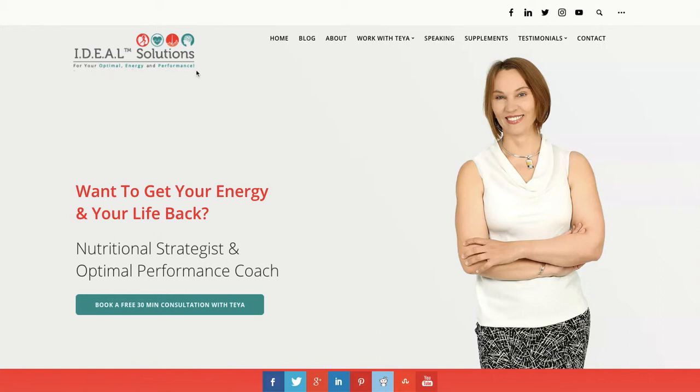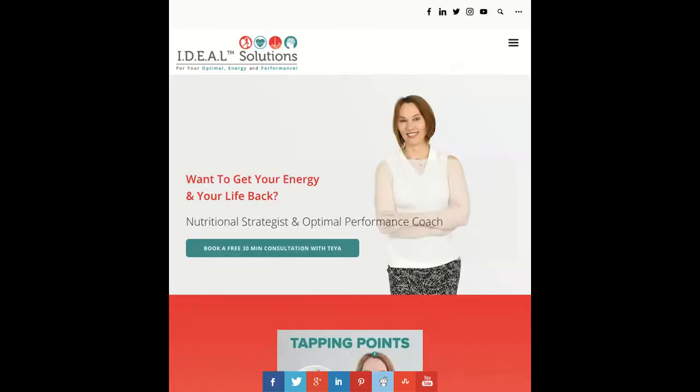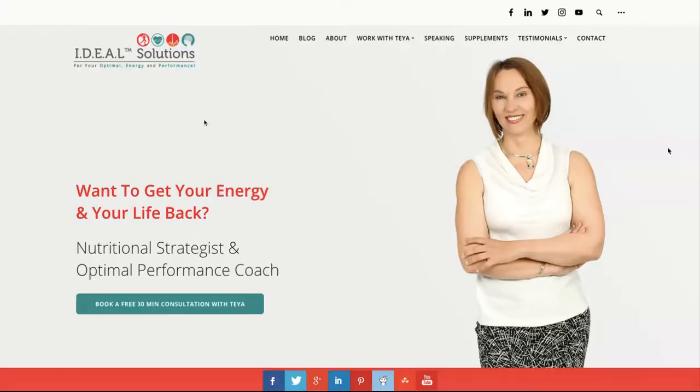For your 'optimal energy and performance' tagline — I'd just get rid of it because I can't read it. Maybe on a business card it's okay, but on your website it's so small it's useless, and on mobile it'll be even smaller. These little icons in the logo are cool and probably have meaning to you — mind, heart, physical — but it's too much detail for a logo up here. I'd just have 'Ideal Solutions.' Get rid of the periods, trademark symbol — it just adds clutter. Your favorite websites don't have all that other stuff.